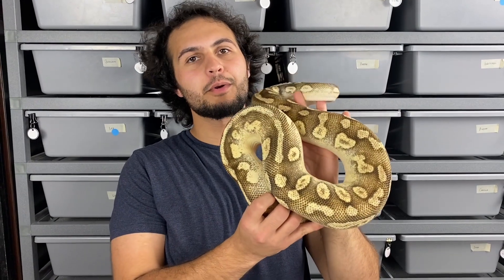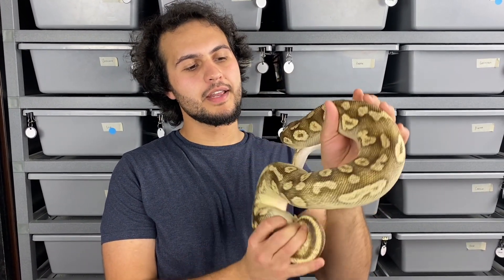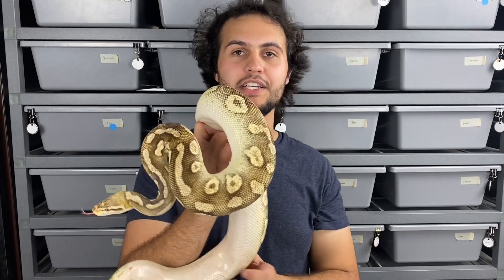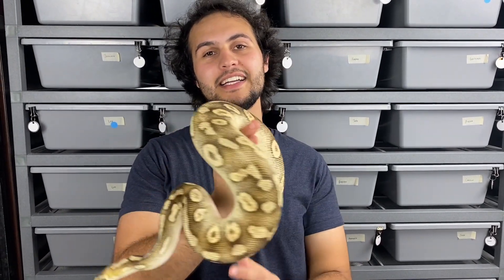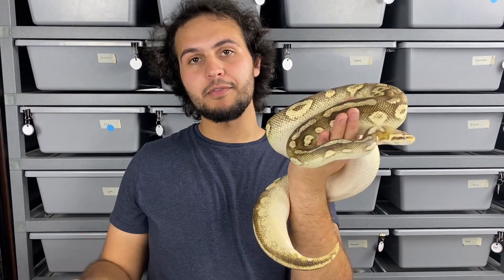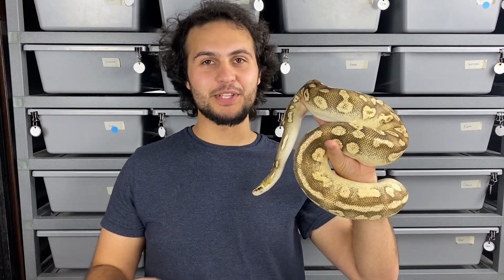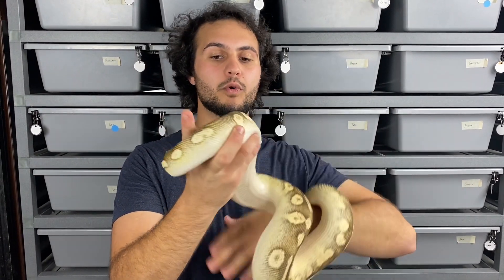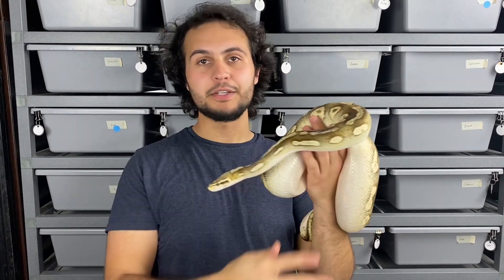The last girl Roscoe is going to is a sugar pastel vanilla mojave het ghost. This is going to be a repeat pairing from last year — we ended up holding back almost the whole clutch from that season. We wanted to produce some more for holdbacks and also to give other people the opportunity to get into the project since we didn't release any last year and had a lot of inquiries. We're going to repeat the pairing and hopefully get some more stacked het puzzle males and females to make available.